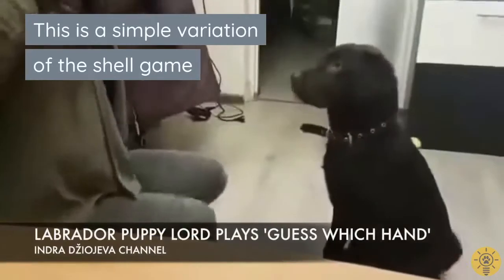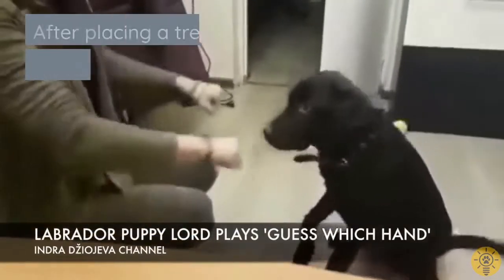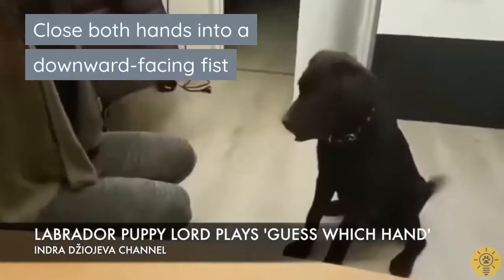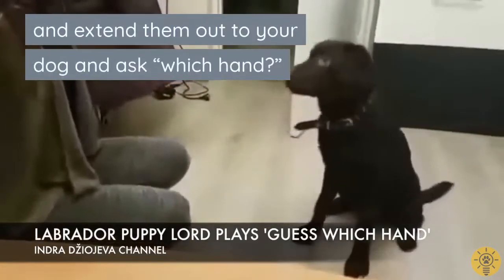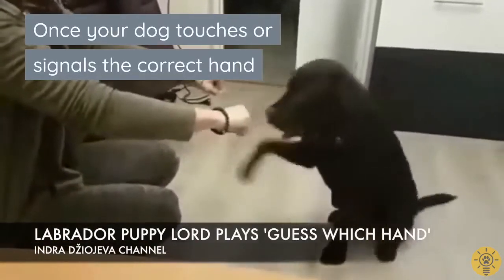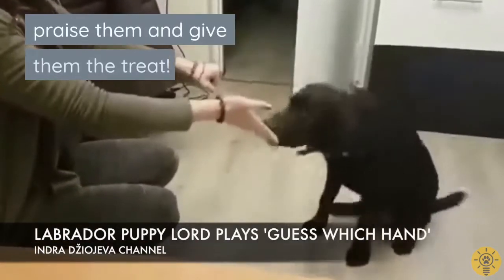This is a simple variation of the shell game. After placing a treat in one of your hands, close both hands into a downward-facing fist and extend them out to your dog, and ask 'which hand?' Once your dog touches or signals the correct hand, praise them and give them the treat.